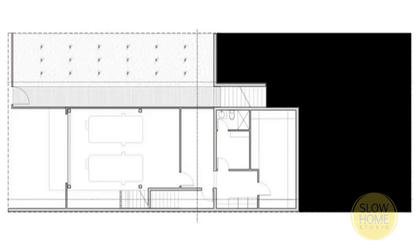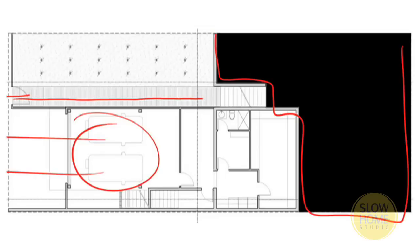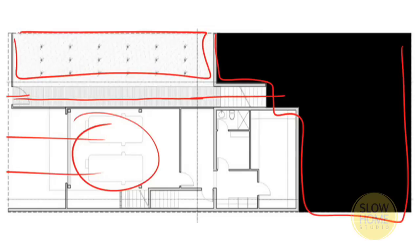So here we have the main level. This black area is actually the hill, so it's built into a hill. You come through a gate onto this boardwalk as you're coming in. Here's the garage — that's the street off that way. And then you go up a stair, a single rise stair. There's a bamboo garden on this side as you come into the house. So the entrance actually brings you right to the very back of the house.